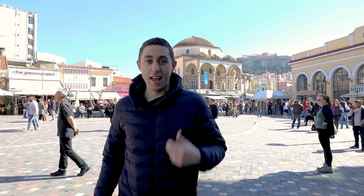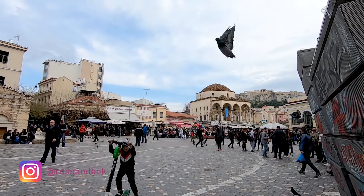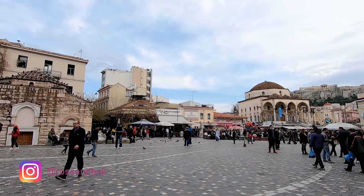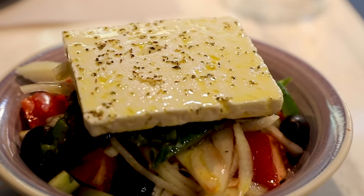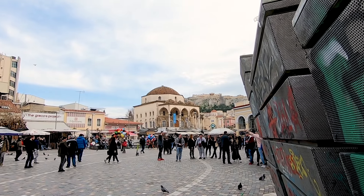Hey guys, I'm Ross and Beck is behind the camera. Today we're in Athens, Greece and we're going to take you around the streets here and show you our favorite Greek eats. We absolutely adore the place. The people are so nice and the food is delicious.